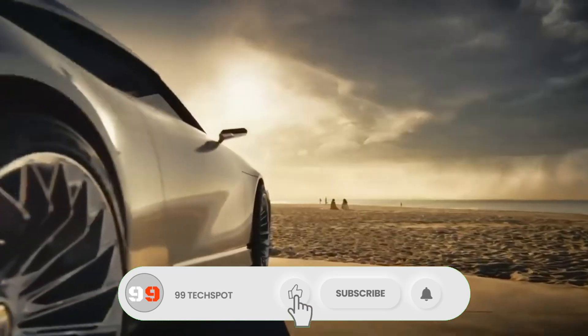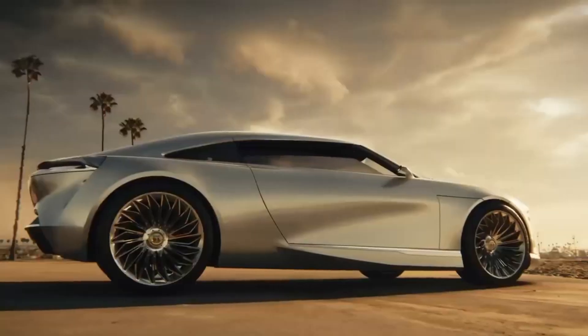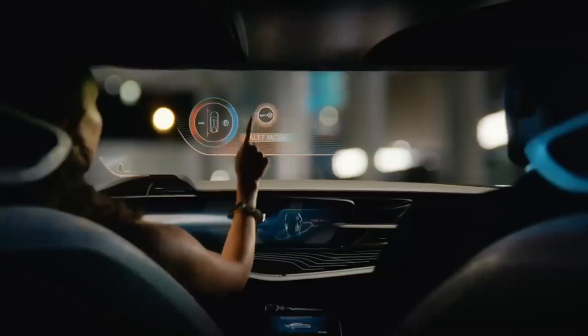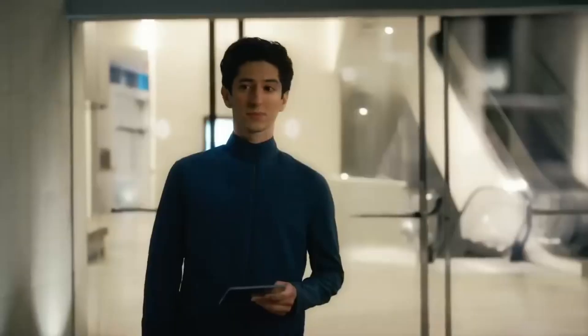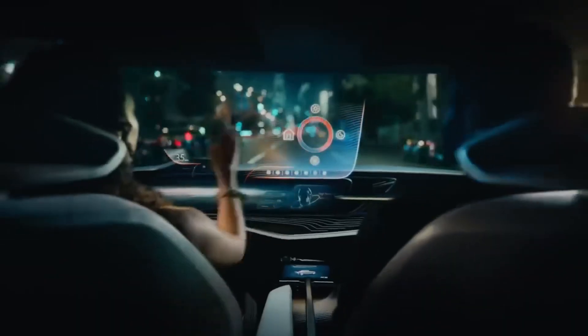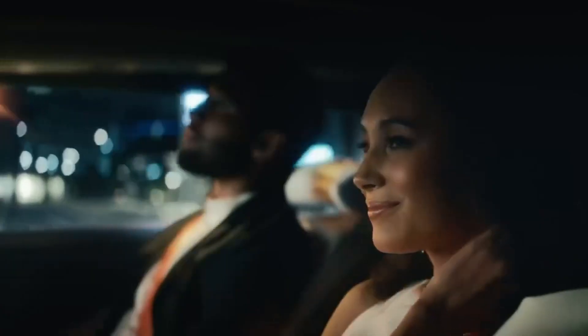The Wildcat EV also features advanced biometric sensors, aromatherapy, and massaging seats, making it a true pioneer in the electric vehicle space. Although it's not going into production, the Wildcat EV Concept previews the design of future Buick electric vehicles, which will be all-electric by 2030.